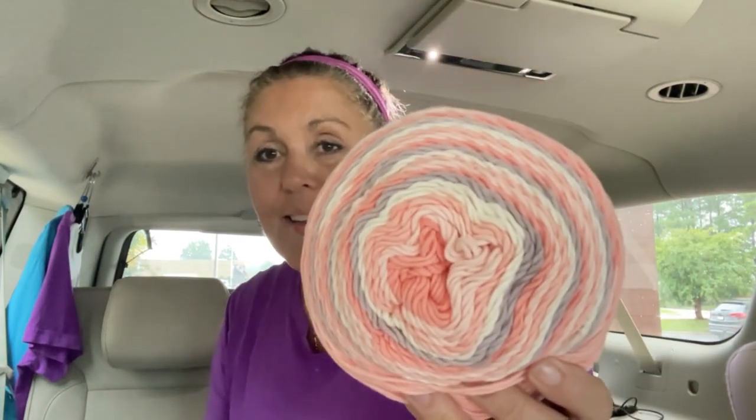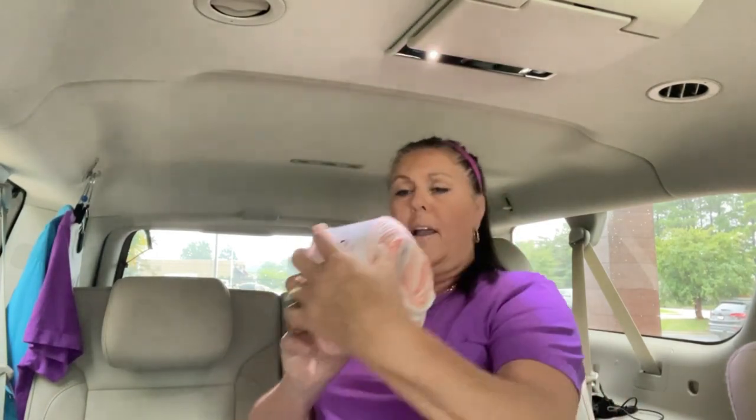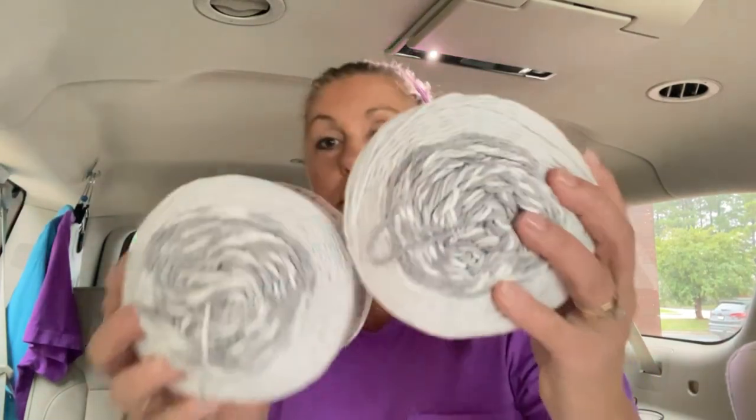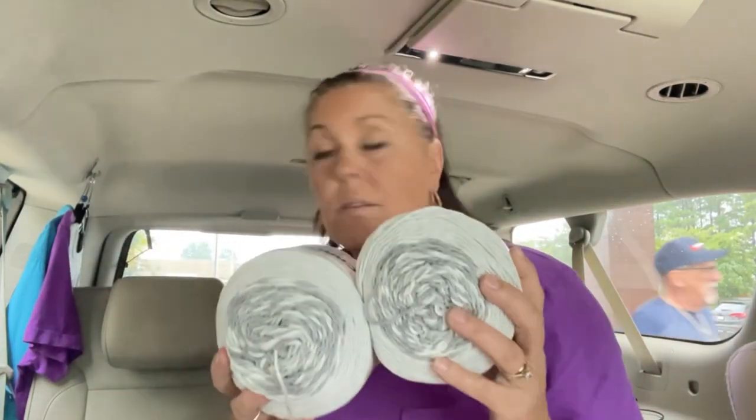I bought two of these already, and one of them I made a dog sweater that turned out adorable for Miss Fancy Pants. But I bought another one — I just thought this color is so pretty. It's the Cotton Cake. I want to see if the yardage is the same — 530 yards. The colorway is Frozen Yogurt. I know I got another one or two of them, but some were packed away.